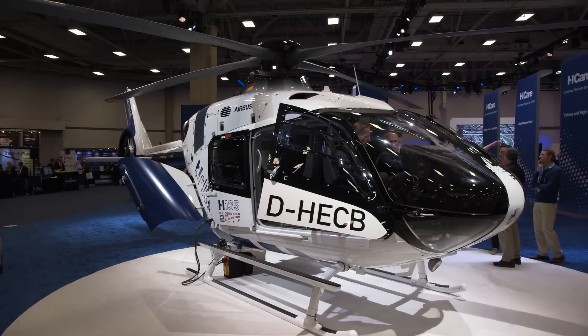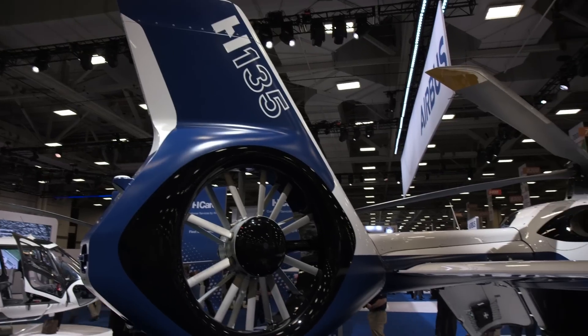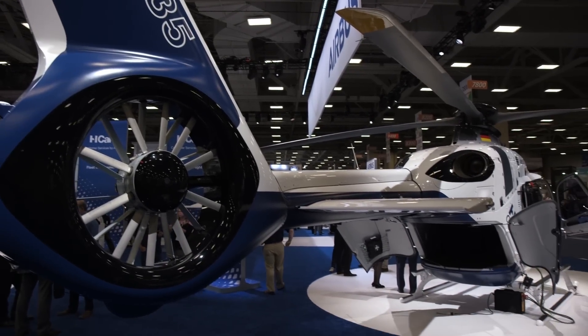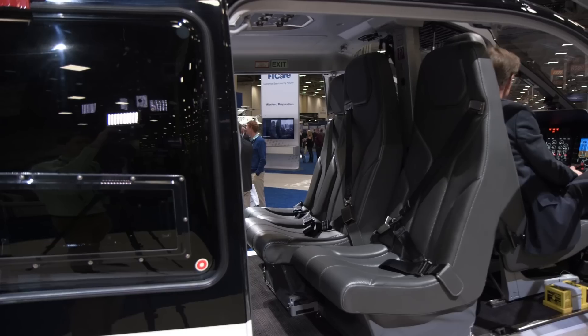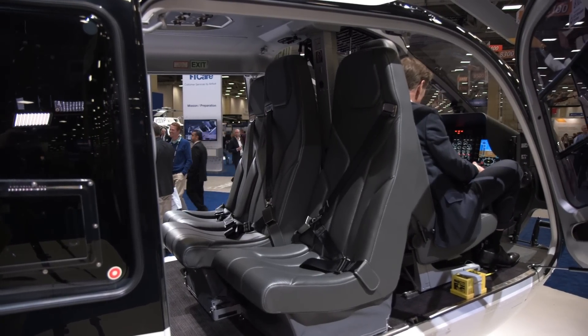Airbus Helicopters now offers its in-house developed three-display Helionics avionics system in the H-135 twin-engine helicopter. This is the latest implementation of a system already available on the larger H-145 and H-175 twins.